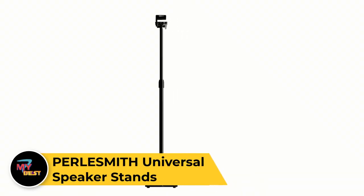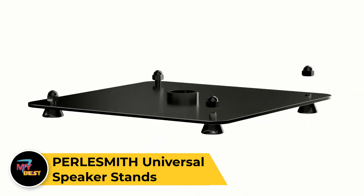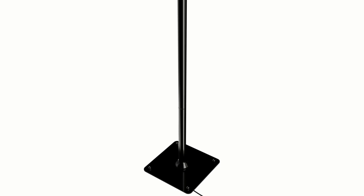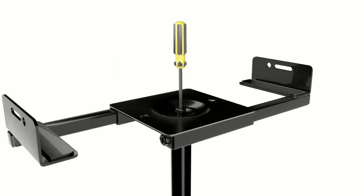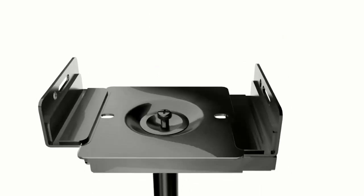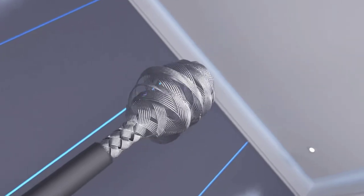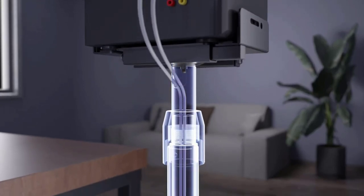Pearl Smith Universal Speaker Stands. The Pearl Smith Universal Speaker Stands provide a sturdy and stylish solution for elevating your speakers to optimal listening height. With their sleek design and durable construction, these stands complement any home theater or audio setup. They are compatible with most bookshelf and satellite speakers, offering a universal fit for various brands and models. Featuring adjustable height and tilt angles, these stands allow you to customize the speaker position for optimal sound dispersion and listening experience. The integrated cable management system keeps wires neatly organized and out of sight, creating a clean and clutter-free look.